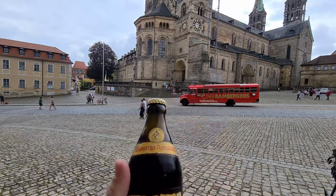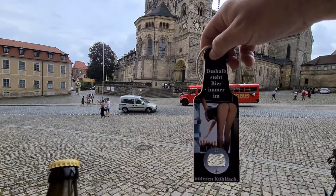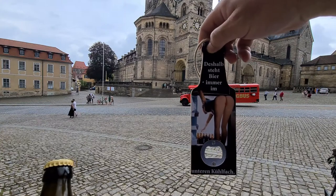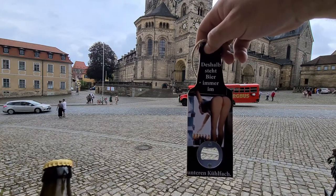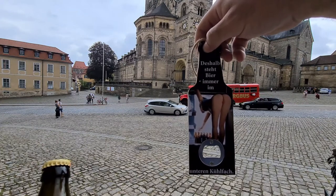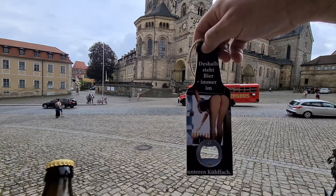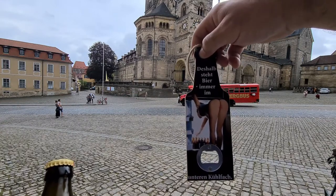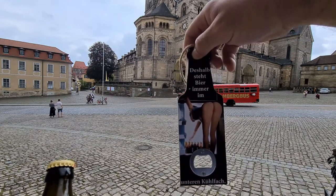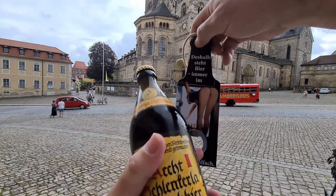I'll be testing it with this beer paddle. You can see it's got a picture of a woman bending over to pick a beer out of the fridge, and it says on the top — in German — that's why the beer always stands at the bottom of the fridge, so the woman can bend down to pick it up. Probably one of my favorite bottle cap openers.